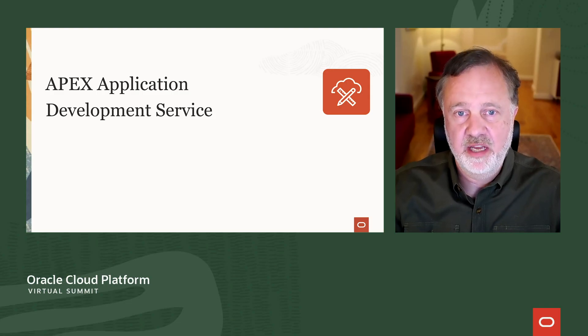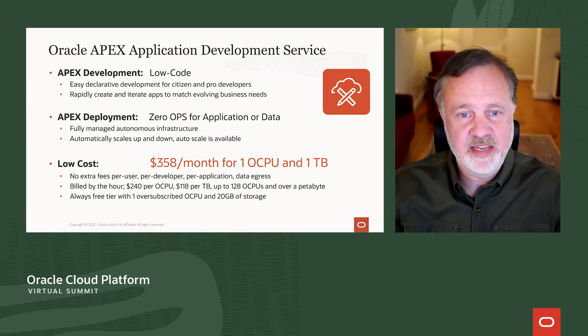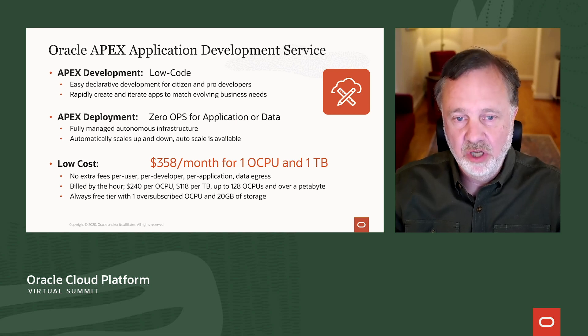Hi. Next up, we're going to talk low-code. We're going to continue our low-code conversation and talk about Oracle APEX and low-code — specifically the Oracle APEX Application Development Service, which is brand new from Oracle. The APEX service has multiple benefits, and one of them is low-code development.